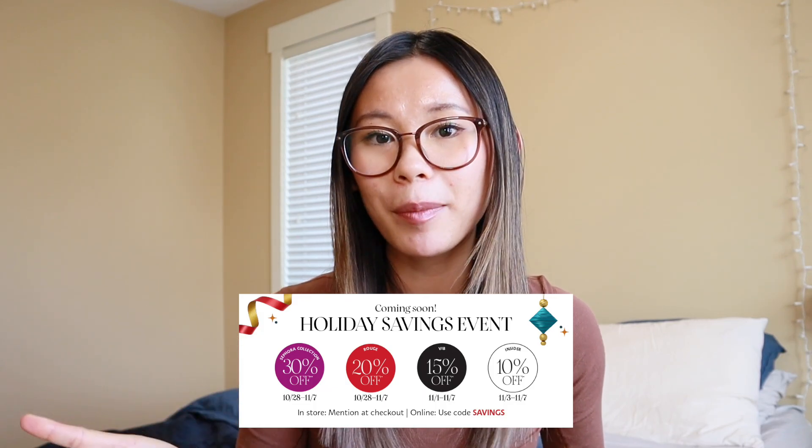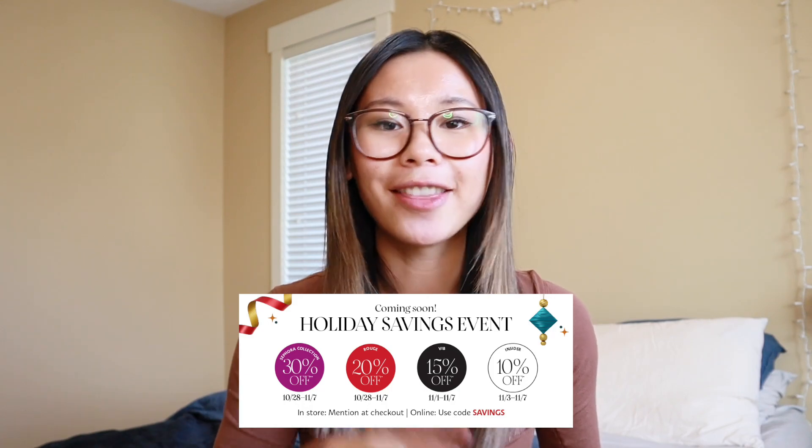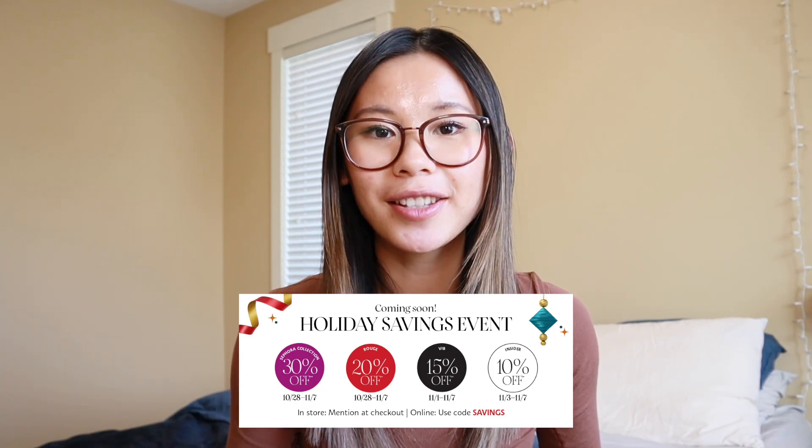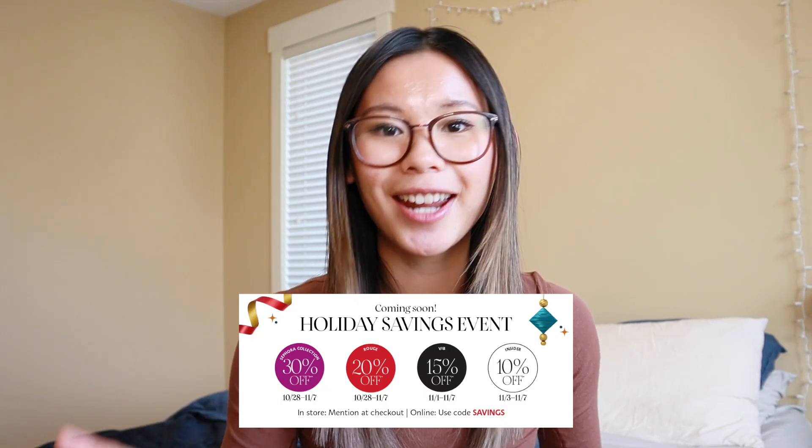If you are a VIB member like me, you get 15% off to use as many times as you want, and access starts on November 1st. If you are an Insiders member, you get 10% off to use as many times as you want, and access starts on November 3rd. But everybody — all members, all tiers — get 30% off the entire Sephora collection through November 7th, which is fantastic.